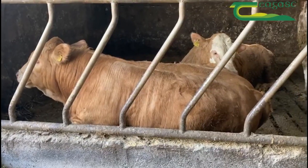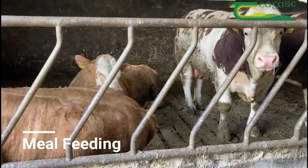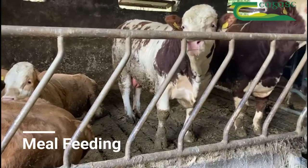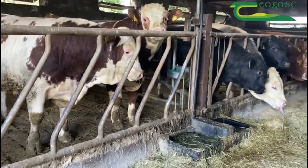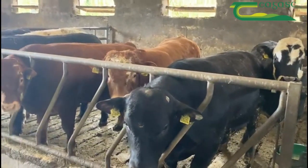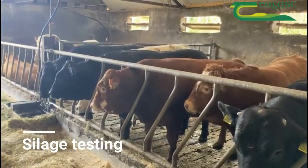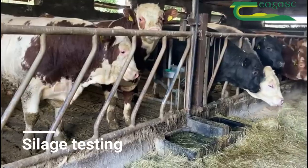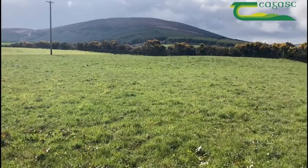Cattle get very little concentrates until they come into the shed. At weaning they can lose maybe 3 or 4 kg, especially the bulls, and these will be ramped up to ad-lib feeding before they are slaughtered off farm. Heifers will be on a lesser ration. The silage is tested at the end of the year before the cattle come in, to know exactly the DMD of the silage, and cattle are fed accordingly.